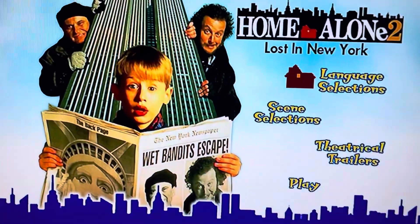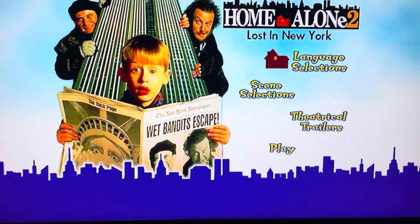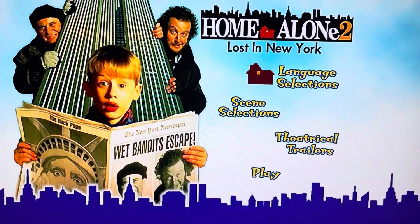All right everyone, that's it for my DVD menu walkthrough to 20th Century Fox's Home Alone 2: Lost in New York. Please like, comment, and subscribe, and happy holidays to you guys.